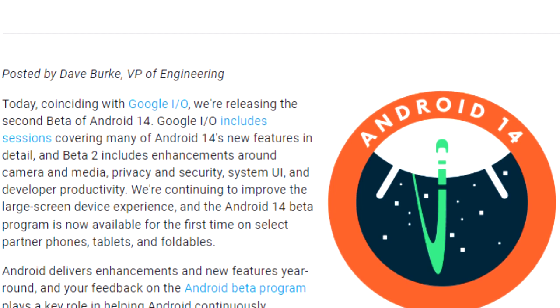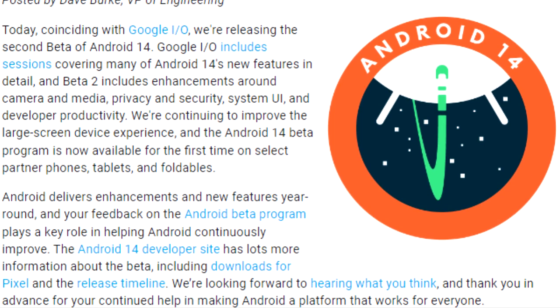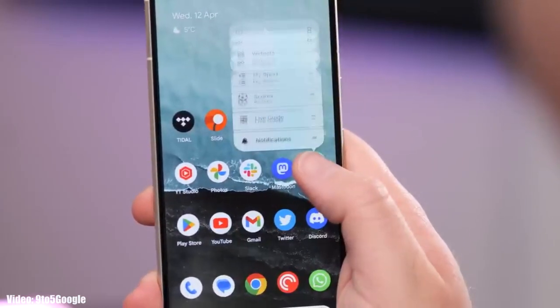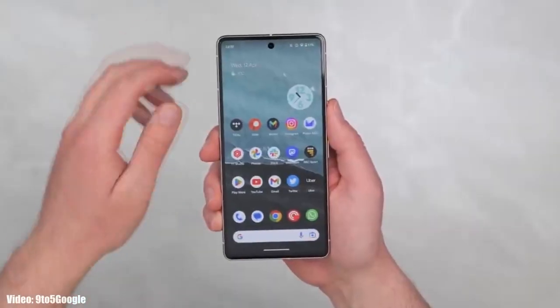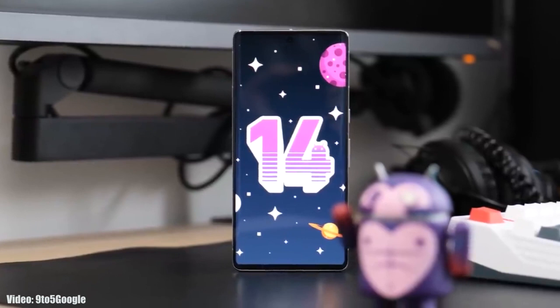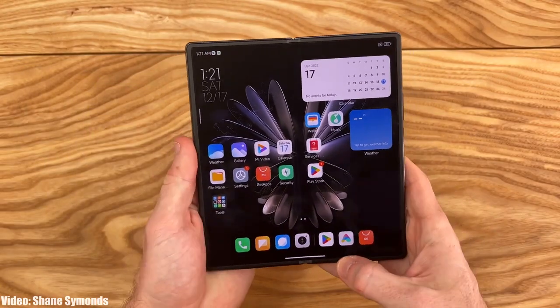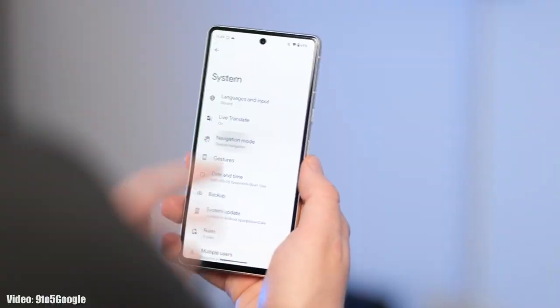Google has also released the second beta of Android 14, giving us a quick look at the features it brings. Google has added a lot of new features to Android 14 and will keep adding more until the official release. One of the main features is the predictive back arrow gesture, which lets you preview the previous section before going back.